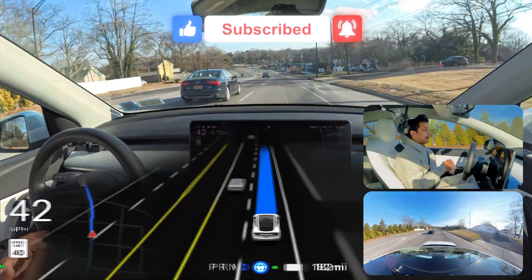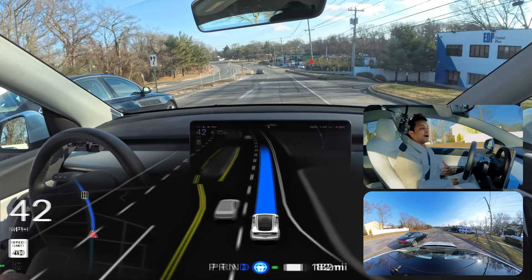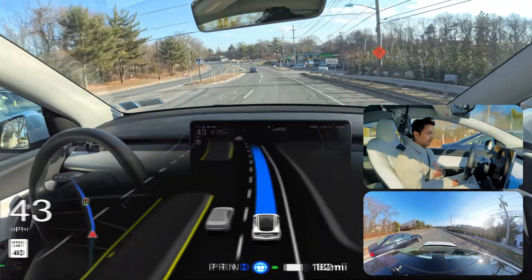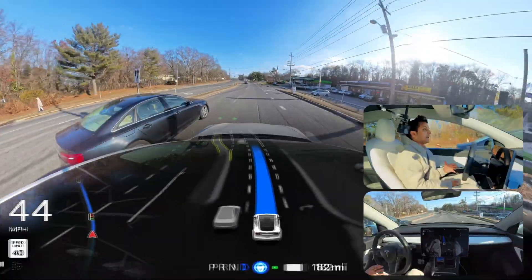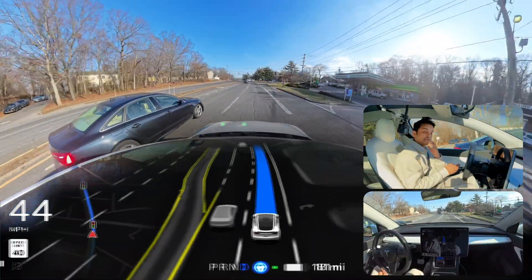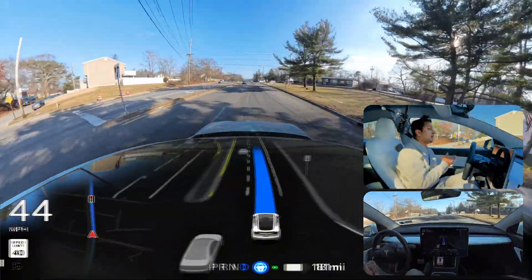Guys, if you're new to this channel and you don't know me, my name is Anato Mohamed and I love to film Tesla Full Self-Driving videos in New York. I love to explain how FSD is performing on a day-to-day basis.